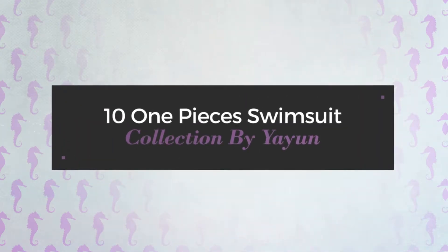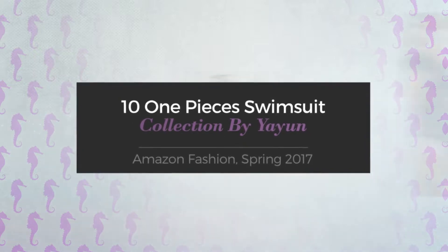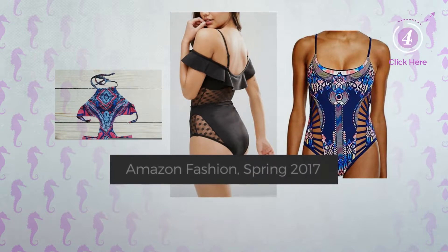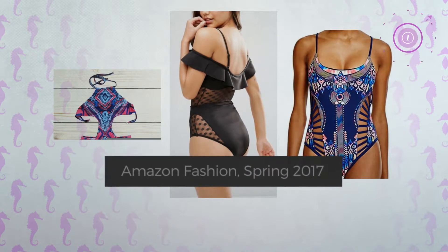10 One-Piece Swimsuit Collection by Yiyun. Amazon Fashion, Spring 2017. At any time, click the circle and get the details about your favorite swimsuit.